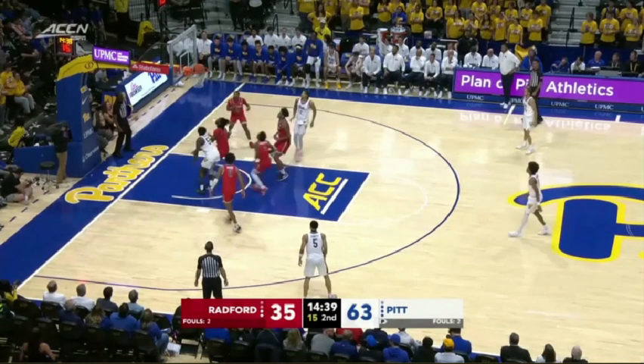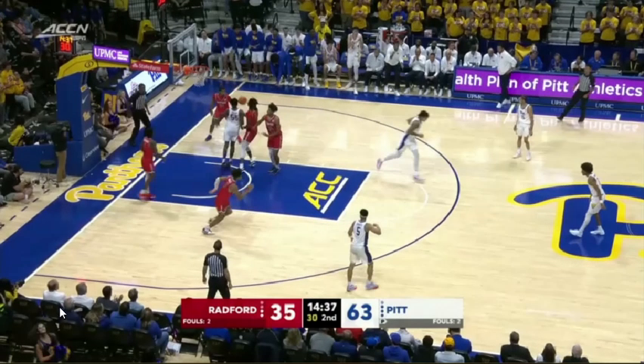He calmly backs the defender down and hits a nice jump hook over him. Pitt hasn't always had, especially recently, any type of polished interior scorer — any player who has demonstrated patience and can consistently punish a team when the ball is thrown down low. There were stretches where that may have been John Hughley, but certainly not Federico or Guillermo Diaz-Graham. This adds a new dimension to what Pitt wants to do. They're able to get a lot of production out of these empty side pick-and-rolls, and I imagine they'll go back to this against Murray State. Cam Corrin — A-plus in this regard.